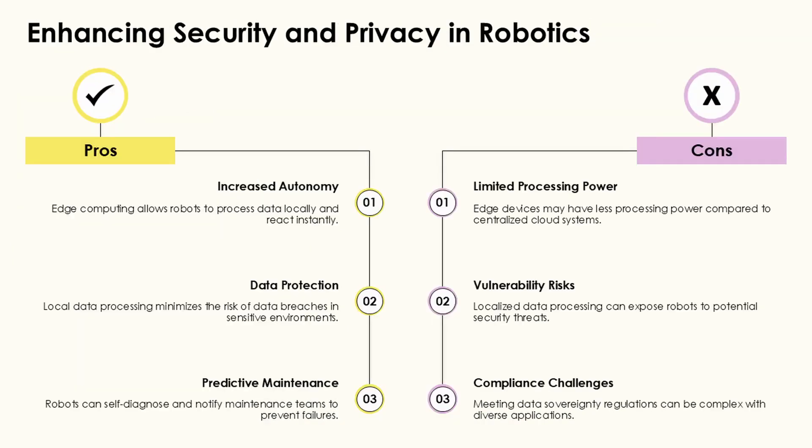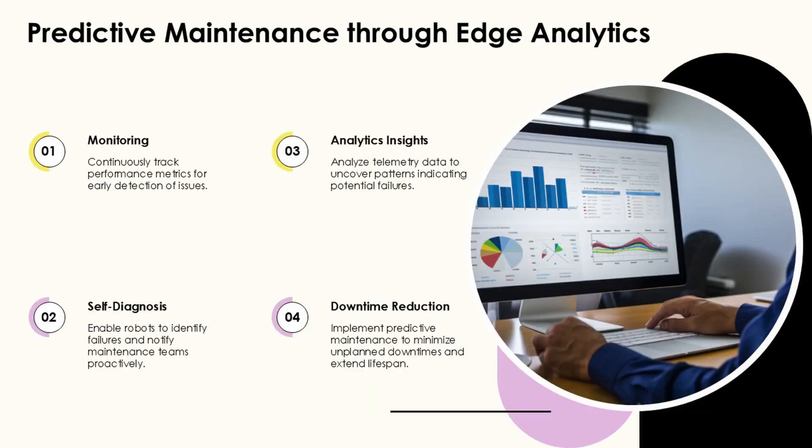Human-robot collaboration frameworks have evolved significantly to address the complex challenges of integrating robotic systems with human workers. These frameworks provide structured approaches for designing, implementing, and optimizing collaborative environments where humans and robots work together effectively and safely.